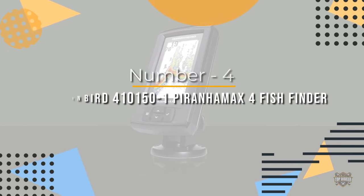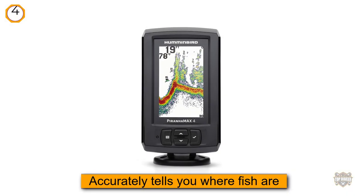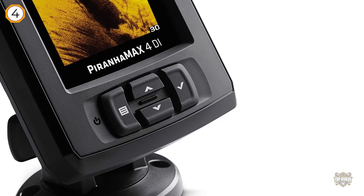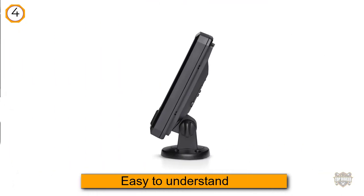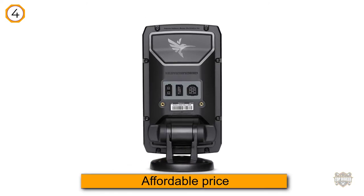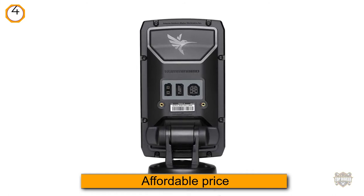Number four: Humminbird 410150-1 Piranha Max fish finder. The 4.3-inch display Humminbird Piranha Max is lagging just a bit behind, but it's putting up a fight. This device accurately tells you where fish are in a way that's easy to understand. The Humminbird unit has a dual beam sonar — this means you can employ either a wide or narrow sonar beam. If you choose the former, you'll get a broader perspective of what is going on beneath the surface.